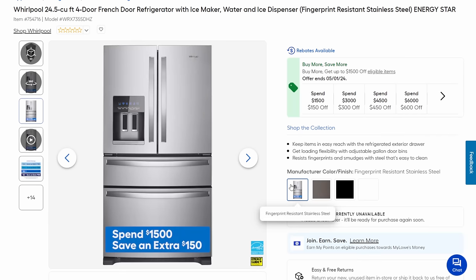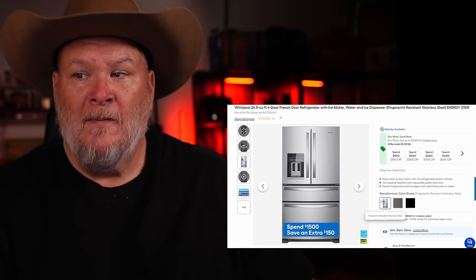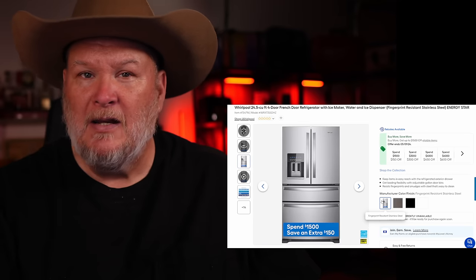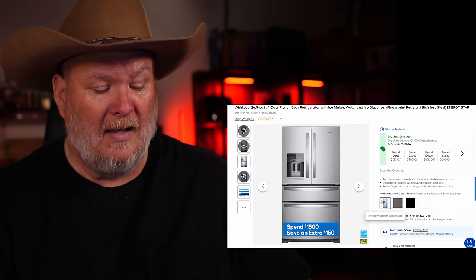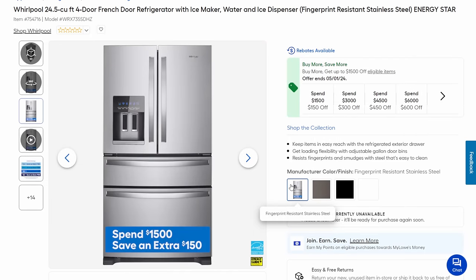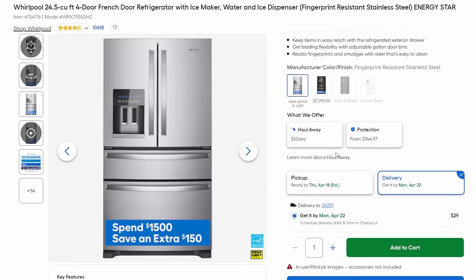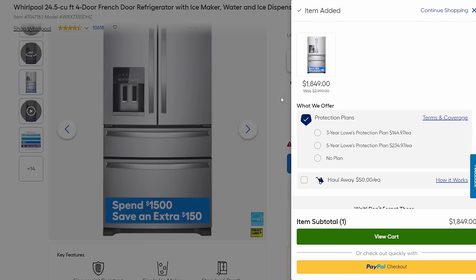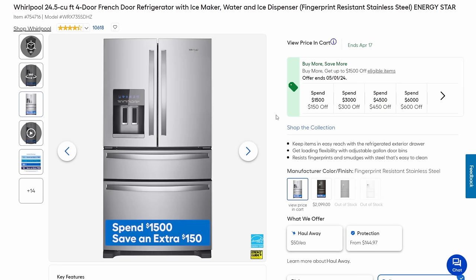Now let's talk about appliances. There is a metric ton of appliances on sale at Lowe's — if you want to buy an appliance right now, I would go to Lowe's. I pulled my best bang-for-the-buck picks. First is a Whirlpool 24.5 cubic foot four-door French door refrigerator with ice maker and water dispenser. Normally this kind of unit sells for $3,500 to $4,500, but this is coming in at $1,849. For that many amenities, that is a solid price.